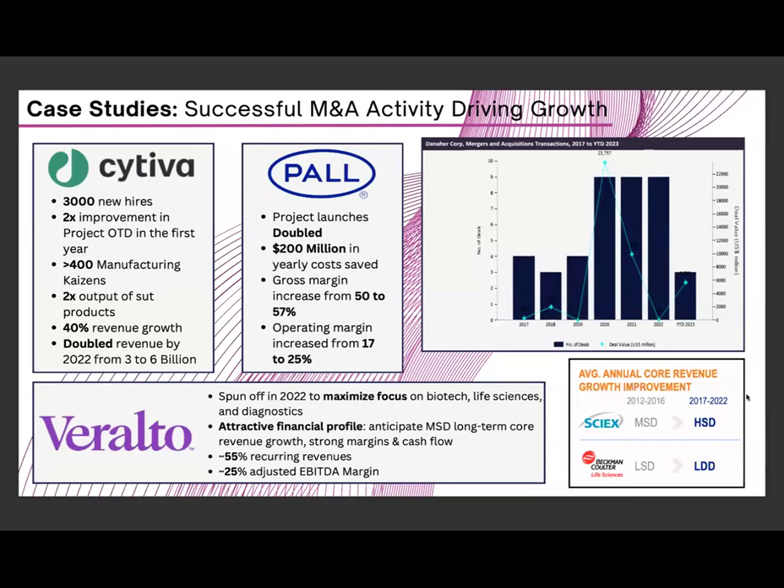Looking at their M&A activity over the years, they are very good at acquiring companies and increasing margins, production, and profitability — consistently demonstrated with companies like Cytiva and Pall. They also spun off Veralto, their environmental division, raising considerable money given its high profitability. In 2020, we saw extreme growth in M&A volume because the COVID pandemic revealed opportunities to acquire undervalued healthcare companies and convert them into highly profitable businesses like nucleic testing. This activity declined in 2022 likely due to economic conditions, but is picking back up as the global economy recovers.